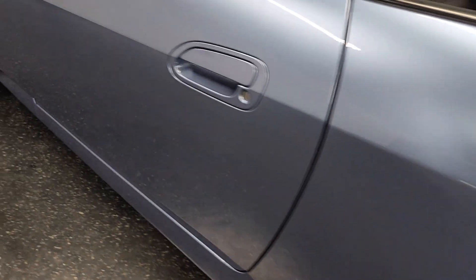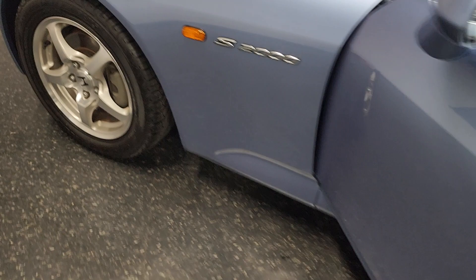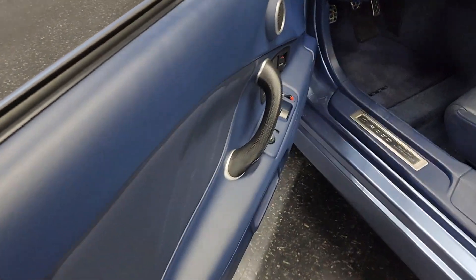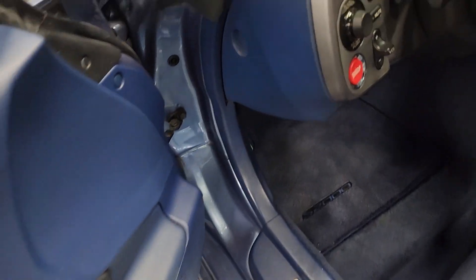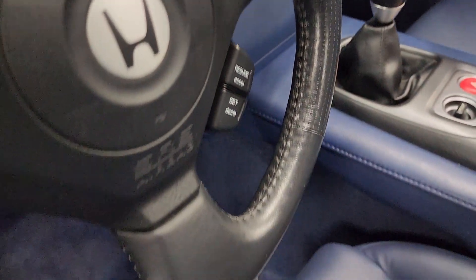Moving over to the driver side — 240 horsepower, VTEC, manual transmission, LSD, Xenon headlights. Driver side is in excellent shape as well. Steering wheel looks great, and the seat looks like it's never even been sat in.